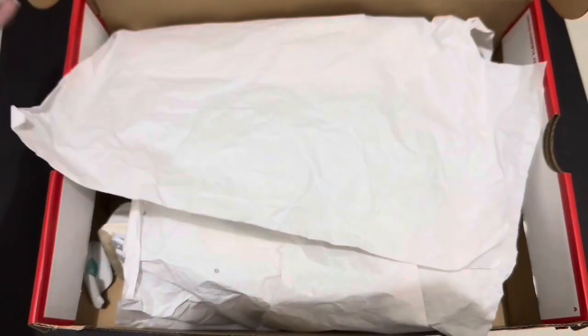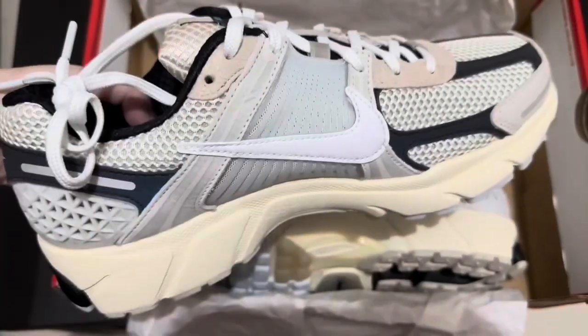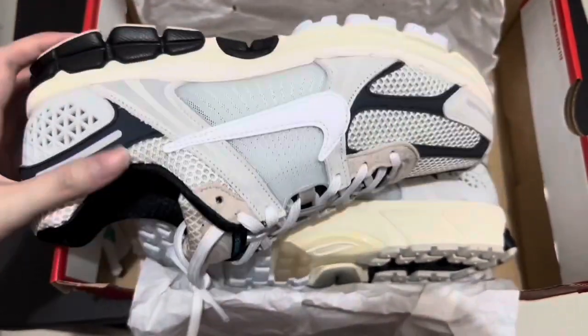Hey guys, welcome back to my everything channel. Today let us take a look at the Vomero 5 Supersonic. This is Nike's most comfortable sneaker so far — it's very lightweight and it feels like you're not wearing any shoe. It also gets a lot of attention from people.